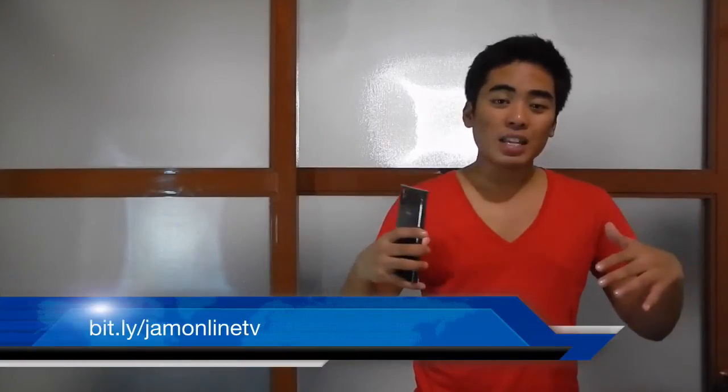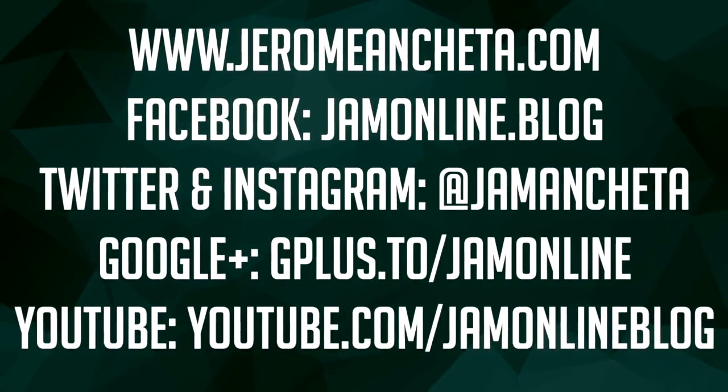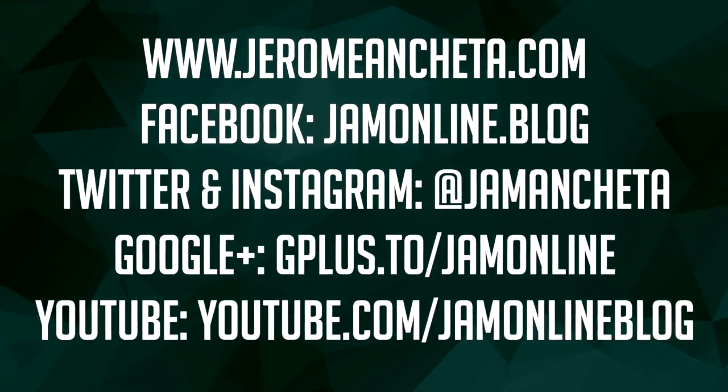That's it for this week on Jam Online TV. If you like this video, don't forget to give it a thumbs up. And if you haven't subscribed to my channel yet, subscribe now using the link below for the latest tech stuff, tech news, and gadget hands-on reviews. Once again, I'm Jam from JamAndCheto.com. Don't forget to follow me on Twitter at JamAndCheto. See you guys again next week!